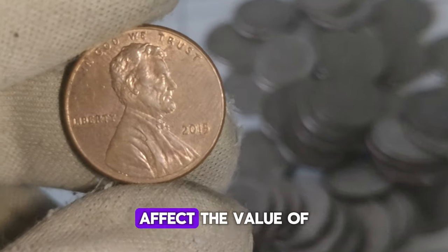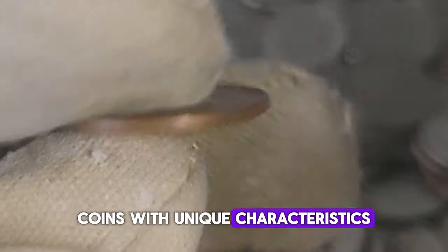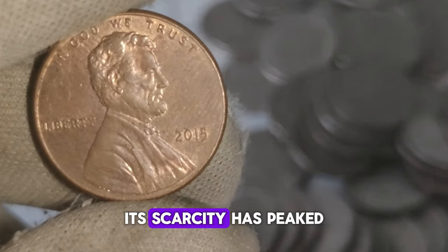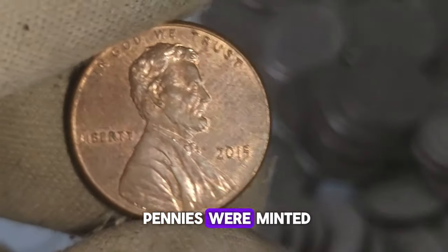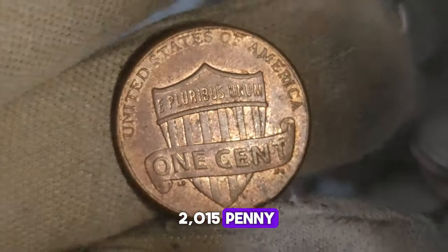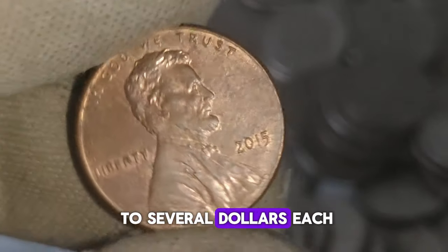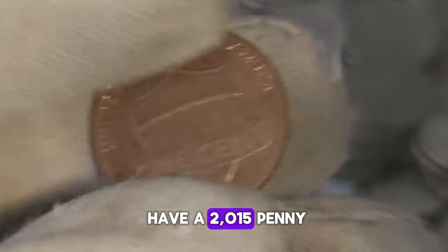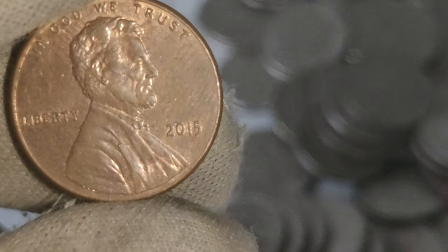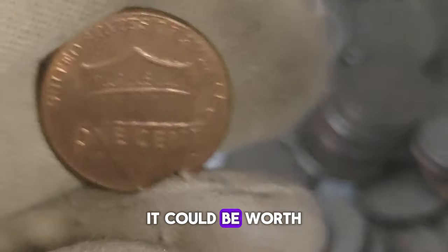Rarity plays a significant role in determining the value of a coin. Coins with unique characteristics, such as errors or unusual minting processes, tend to be highly sought after by collectors. In the case of the 2015 penny without a mint mark, its scarcity has piqued the interest of collectors. While millions of these pennies were minted, the absence of a mint mark sets them apart, making them somewhat rare. These coins can fetch anywhere from a few cents to several dollars each. Coins in excellent condition tend to command higher prices in the collector's market.